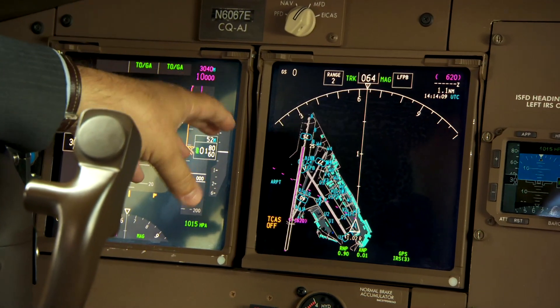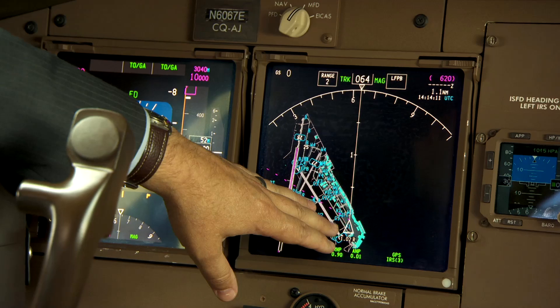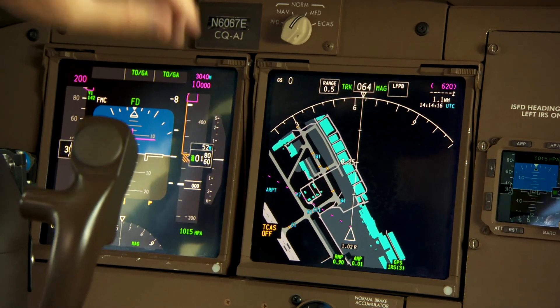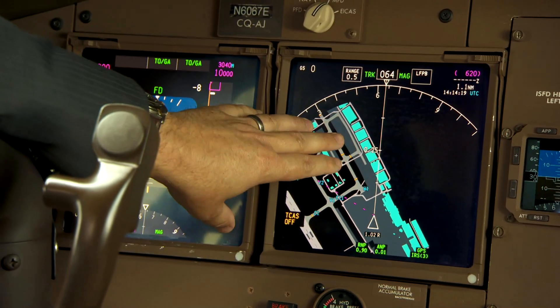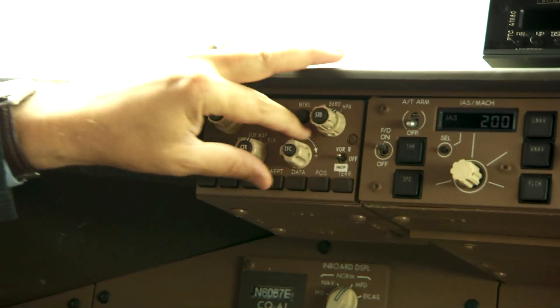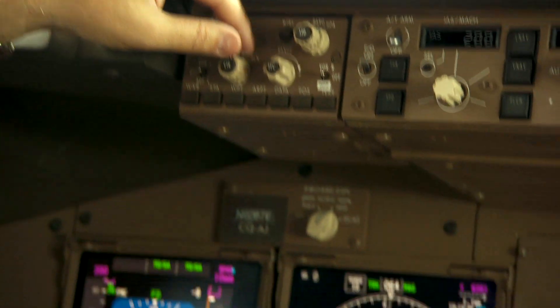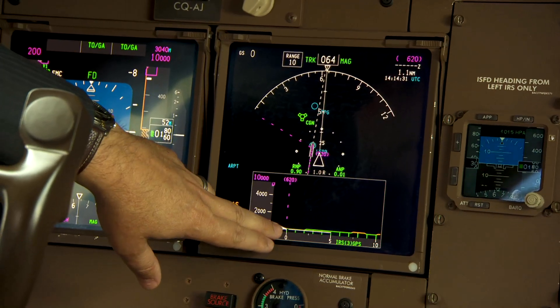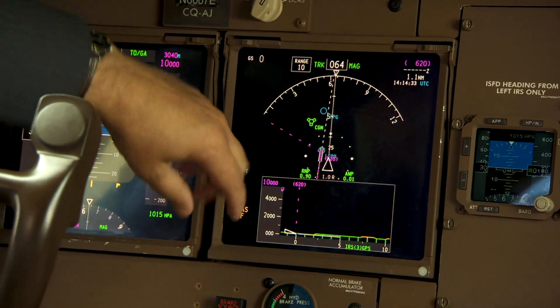The airport moving map display shows the position of the airplane overlaid on the actual airport diagram, which is highly accurate and shows each one of the taxiways — a terrific tool. We've also added a vertical situation display, which shows the position of the airplane and our flight path in a vertical sense along with any terrain out in front of us. It's a really good planning tool for vertical operation during descents, giving you a clear picture of where the airplane will be relative to the ground.